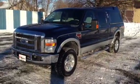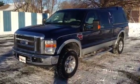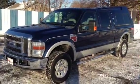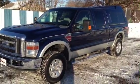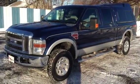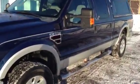We're going to be taking a look at this 2008 Ford F-350. This is a 6.4 liter Powerstroke turbo diesel, 64,000 miles I believe. This is 4 wheel drive.